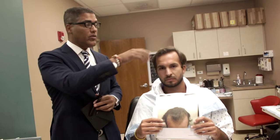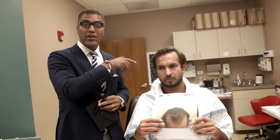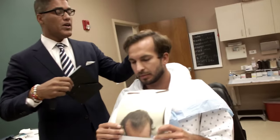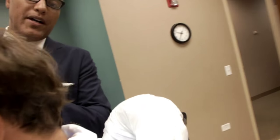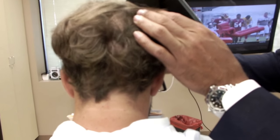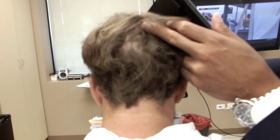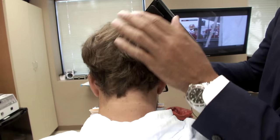Luke, you look great. We'll do another one in six months to a year and thicken this up. We put hair in his scar too. If you can turn around — he had a big scar back here. We put hair all through his scar so he can wear his hair short now.